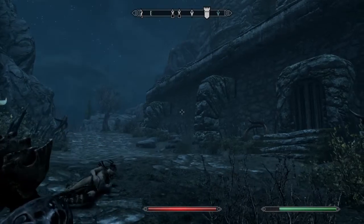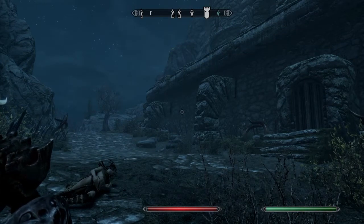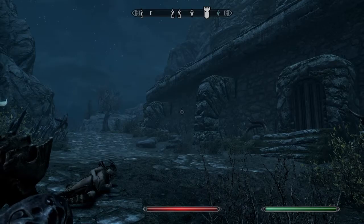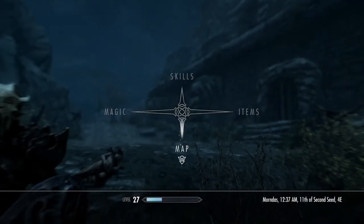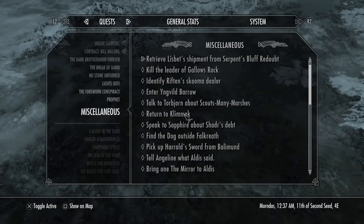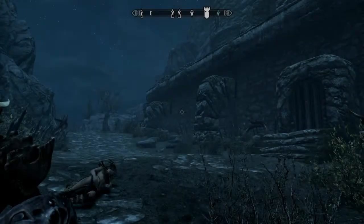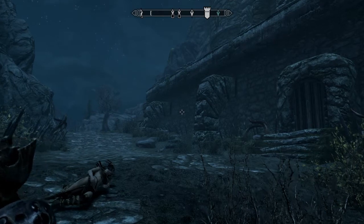Hey guys, what's up, it's me Julian Alexander, and today we are going to be finding the mirror. This is a book for the quest 'Bring the Mirror to Aldis,' and if you don't know where the mirror is — because it's a book, so it's really hard to find — I'm going to show you where to find it.